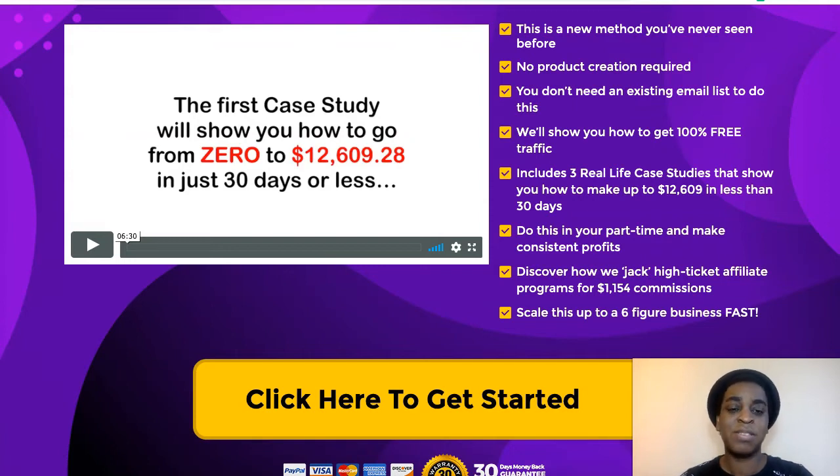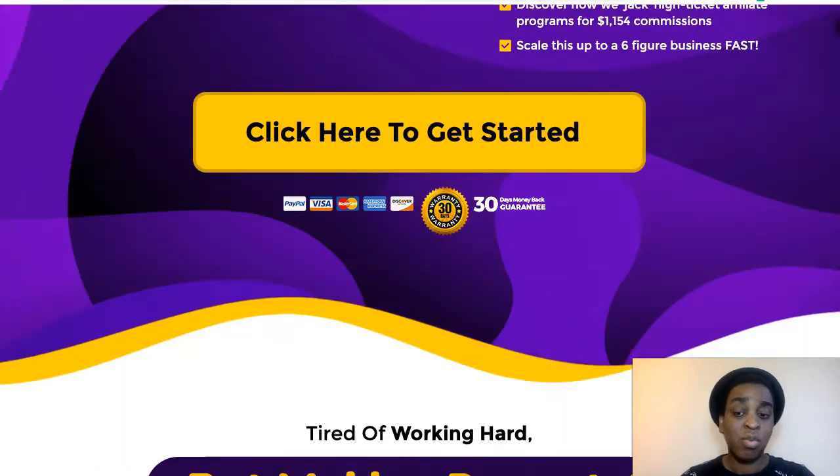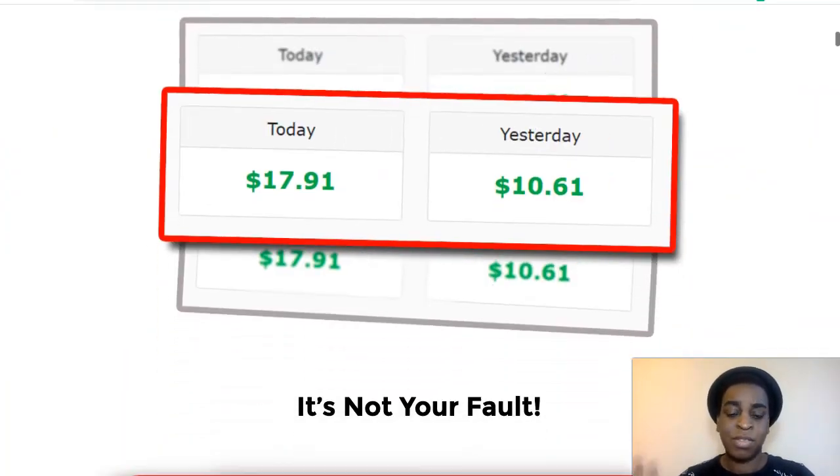It also says: discover how we jack high-ticket affiliate programs for over $1,000 commissions and scale this up to a six-figure business fast. You can easily make a six-figure business out of this if you do the work and implement it. And it's all from free traffic. If you already have a website, you'll only have to buy a domain, and the rest you can do for free. You can invest in some things to speed it up, but you can do it for free if you like.